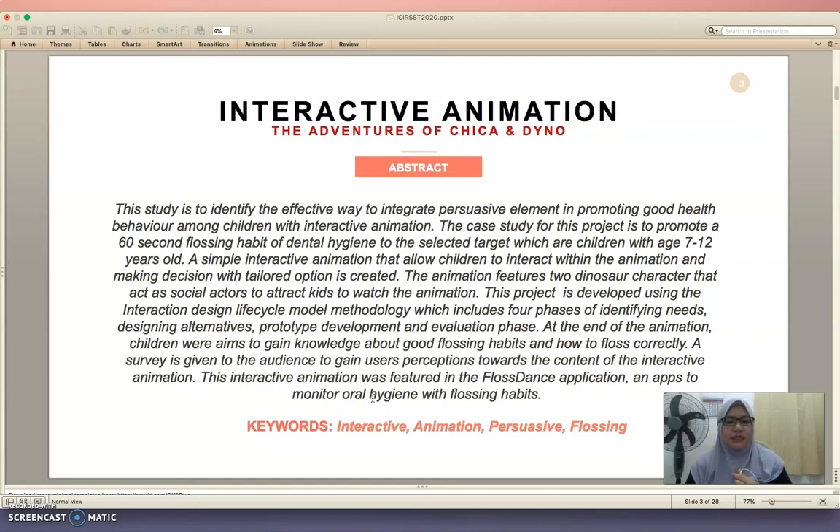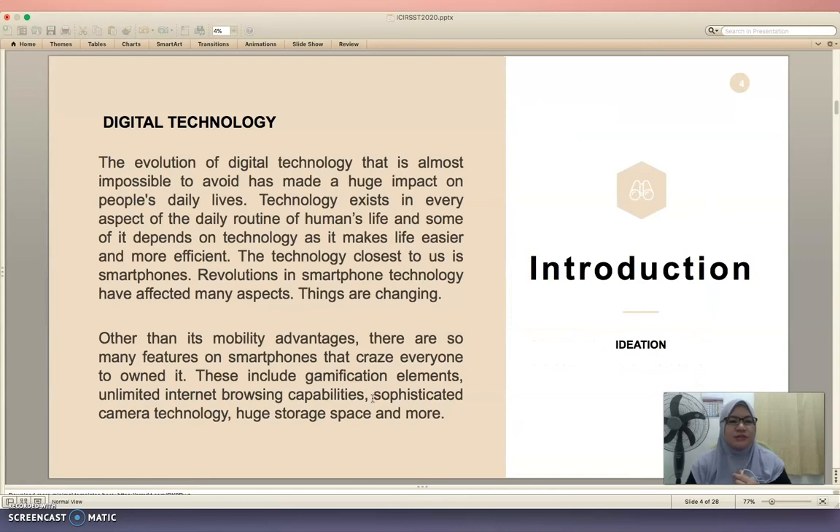At the end of the animation, children will aim to gain knowledge about good flossing habits and how to floss correctly.